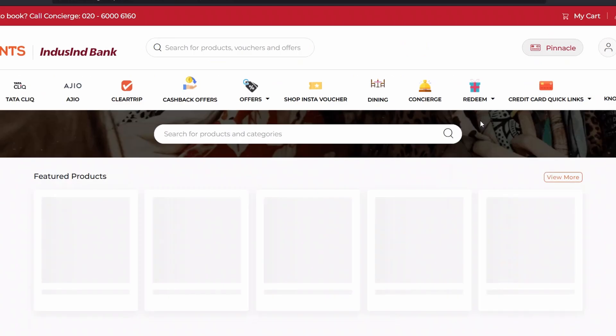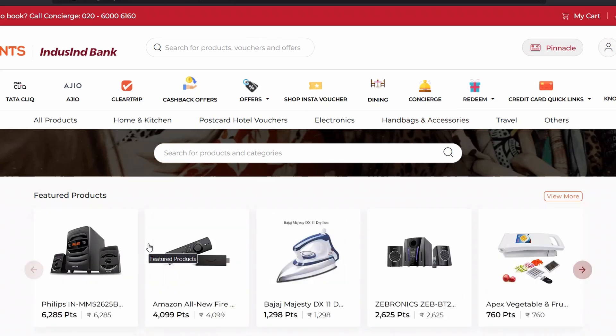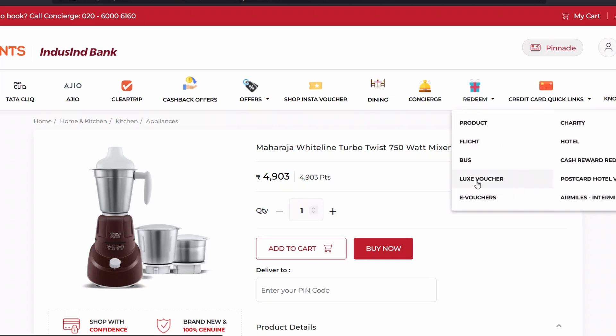There are also Product options. If I click on Products, I'm taken to a page where I have options to get merchandise for my points. For example, there's a Maharaja White Line mixer grinder, again showing a one-to-one ratio with points. I haven't checked it on Amazon to confirm the exact amount, but that option is available here.